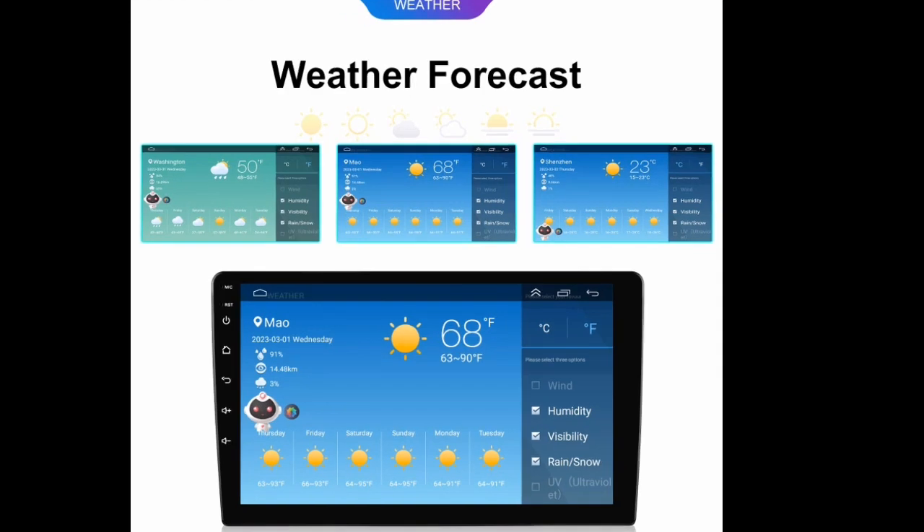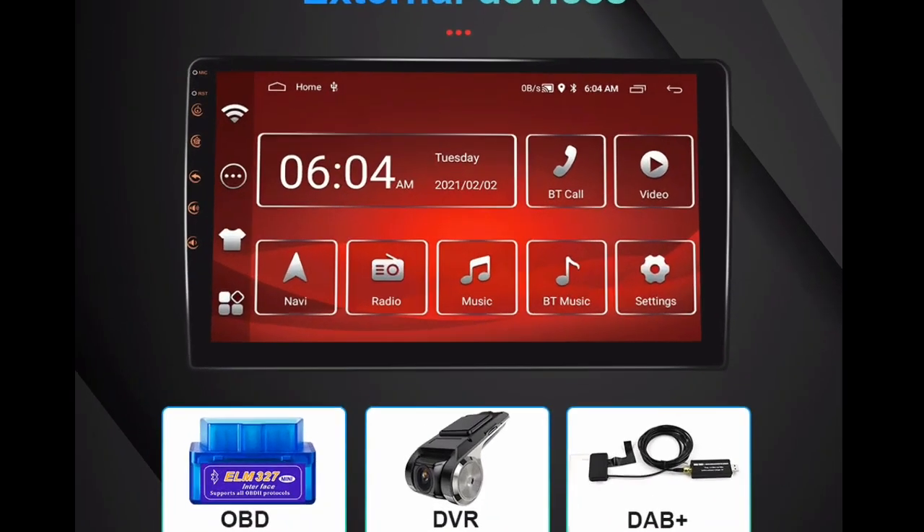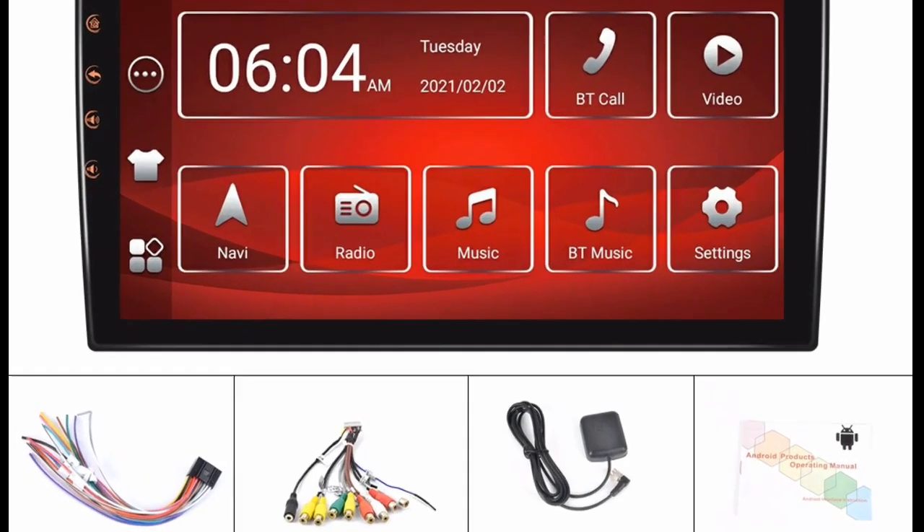It has a built-in GPS, which is a great feature for anyone who needs to navigate while they are driving. It is also easy to install — the radio comes with all the necessary mounting hardware and instructions.